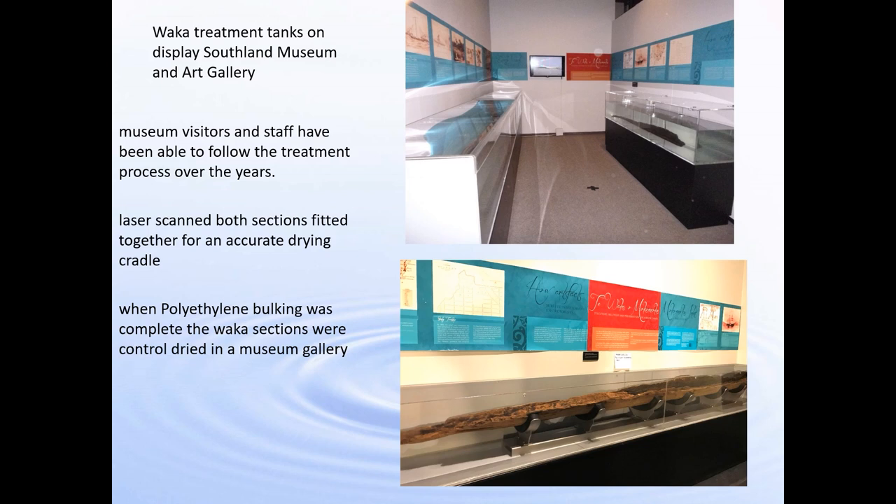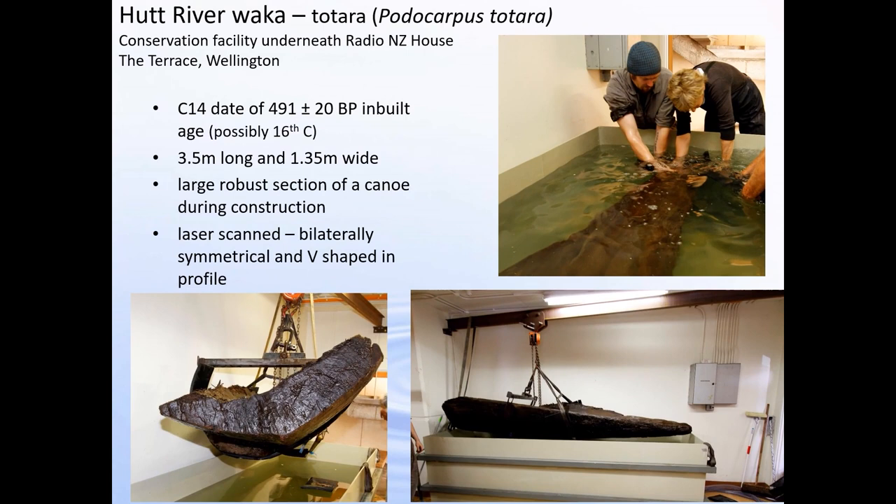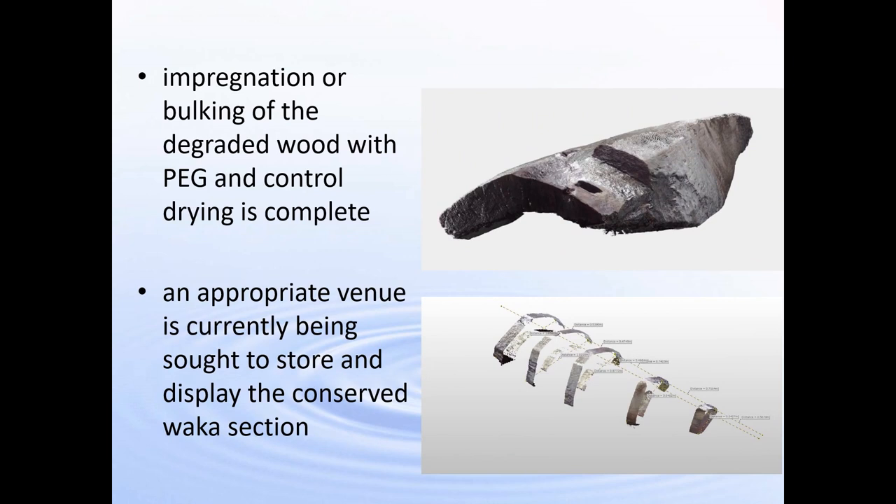This project has now been finished — it was controlled dried in its bespoke cradle in the container that it was impregnated in. The Hutt River waka: this section was found four metres down in a river just outside of Wellington, where they were digging for a new substation. It's a section that is not complete — a rough out or under construction — 3.4 metres long and very robust, very wide and chunky. We've laser scanned it and it's bilaterally symmetrical. Its date is 491 BP, a couple of hundred years before Europeans arrived. Impregnation and drying are now complete and an appropriate venue is currently being sought to display the conserved waka section.